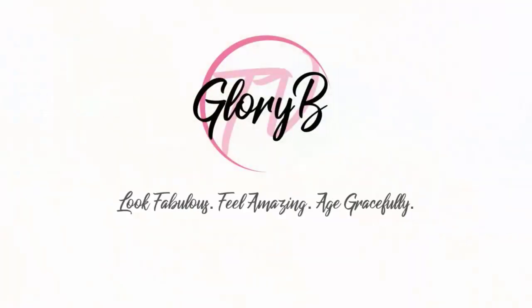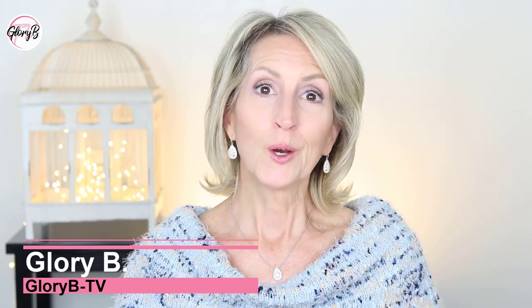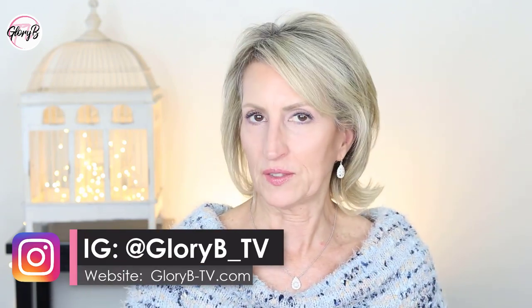What is a 63-year-old's morning skincare routine? Stay tuned and I'll tell you. Hi, I'm Glory B and this is Glory B TV, a lifestyle channel for mature women who want to look fabulous, feel amazing, and age gracefully. I haven't done a skincare routine video in a few years and people have asked me recently what my morning and evening routines are. It's time to do a new one — I just turned 63.